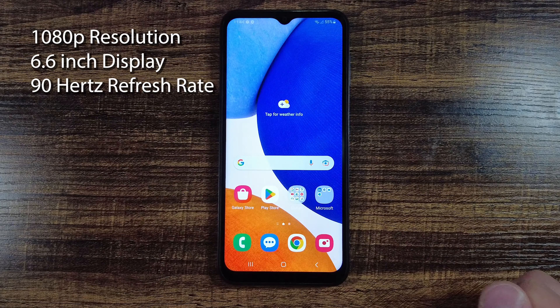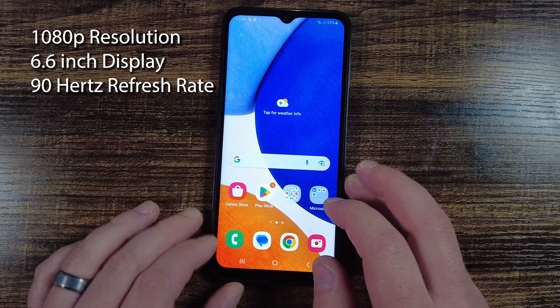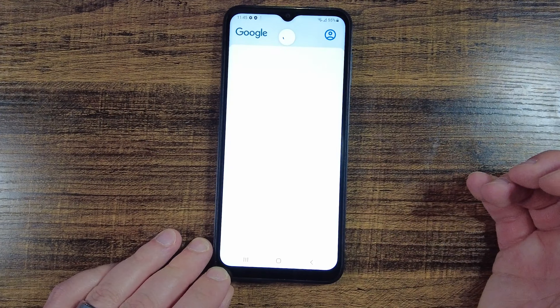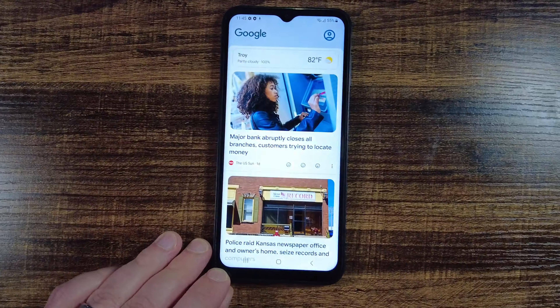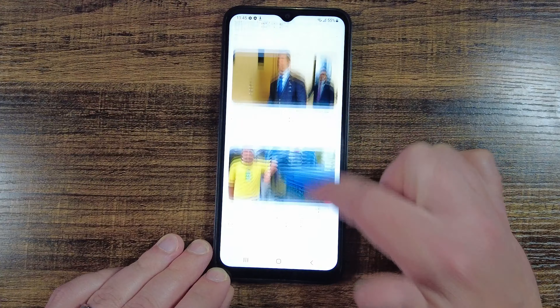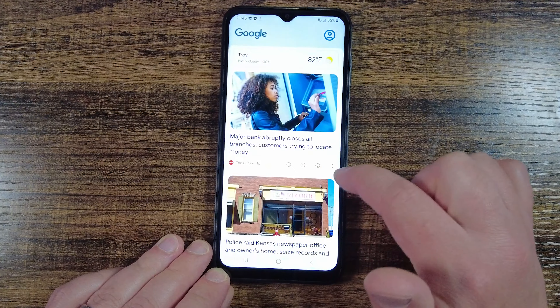It has a 1080p resolution on a 6.6-inch display with a 90Hz refresh rate. It isn't going to be as fast as other more expensive phones, but it does have an adaptive mode for scrolling text and for the animations we see swiping between apps.